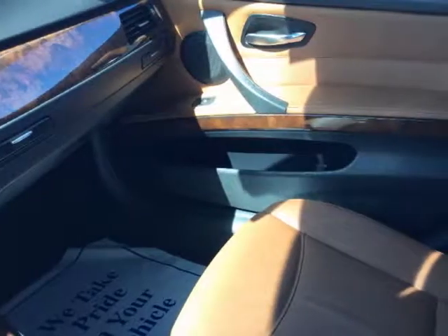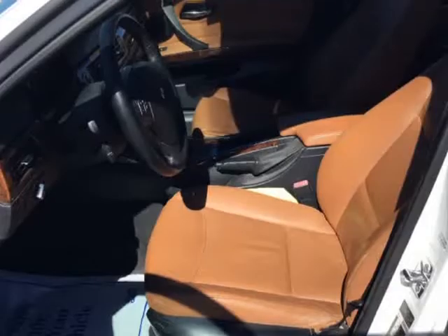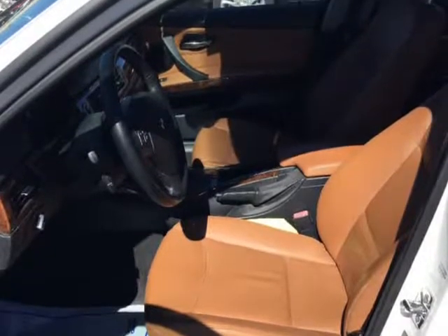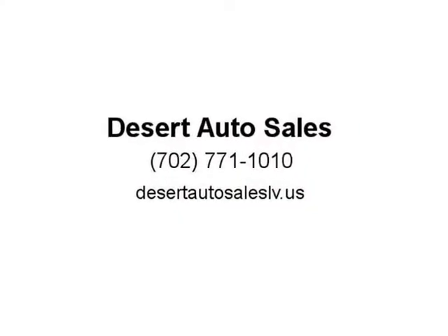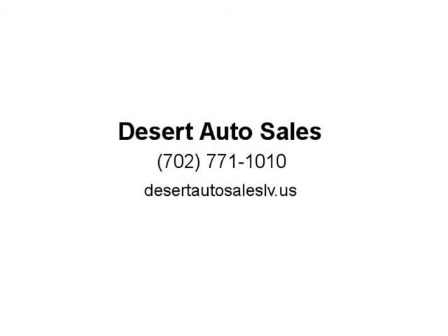Free warranty is optional for customers paying full cash price on vehicles. Others who receive a special price or financing — warranty is available but not free. Optional prices shown are cash prices. Prices are subject to change without notice.